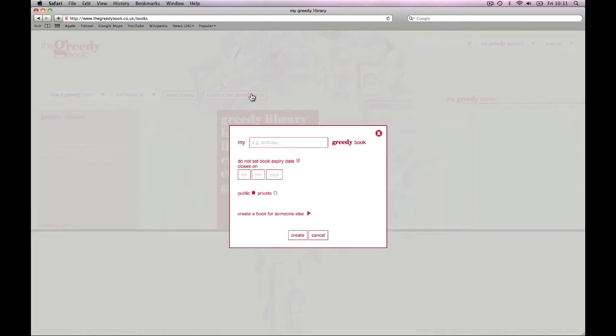You can choose whether or not to set an expiry date for your book — for example, the date of your birthday — or you can leave it open so your greediness is never limited. You can also decide if you want to make your book public or private. Public means that any user can search your name and view your book, but if you'd prefer to keep it a secret, then make it private so it's only viewable by those you'd like to share it with.